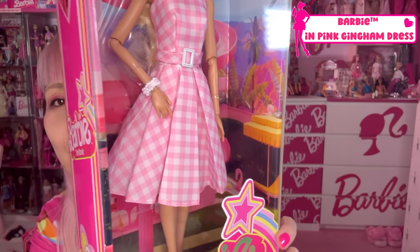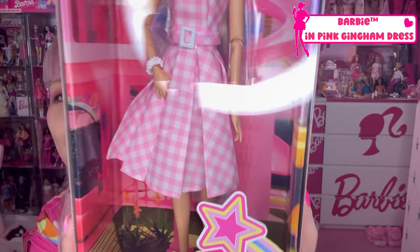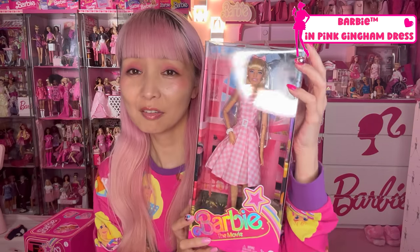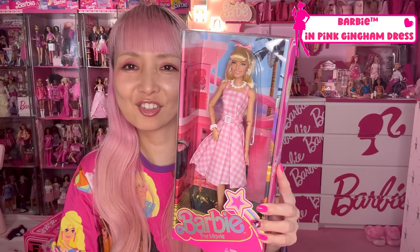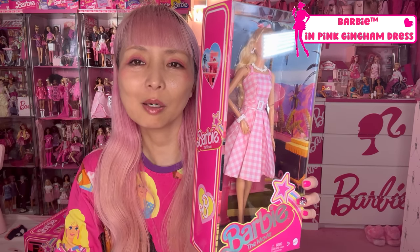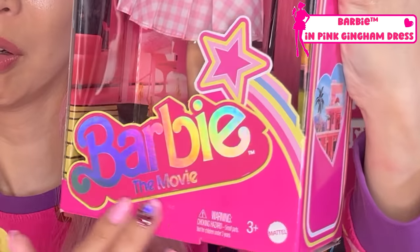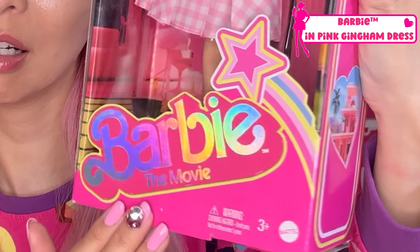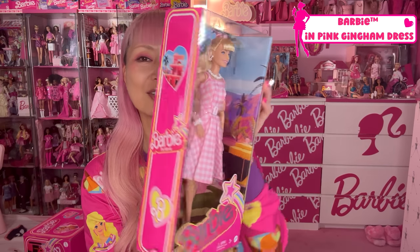I know you already saw her like a million times on the internet, but I'm still showing you the detail! I just love the packaging — I just have to tell you how much I love this packaging! So cute! Because of this cutest package, it's one of the reasons why I don't want to open it yet. The background is a Barbie dream house, and the logo on the front is like holographic.